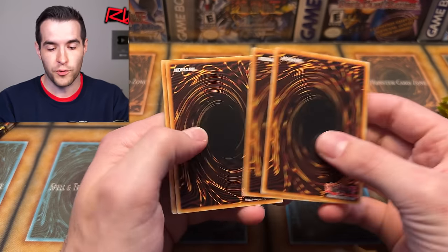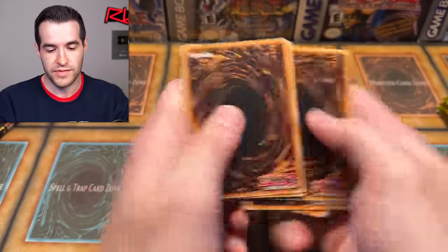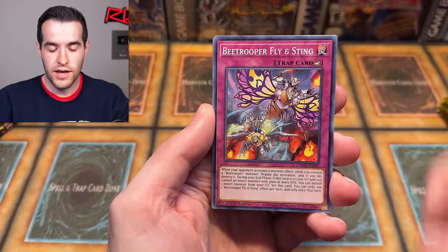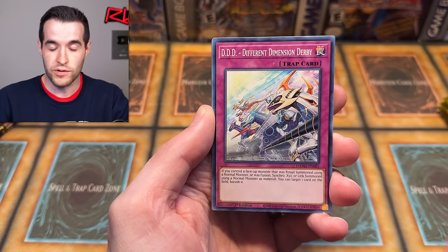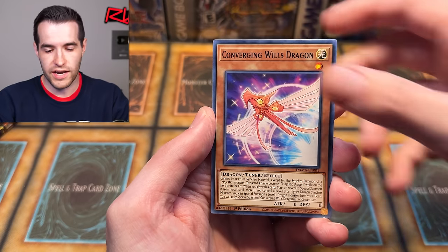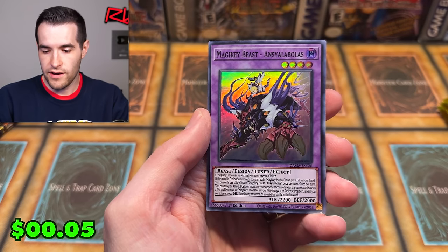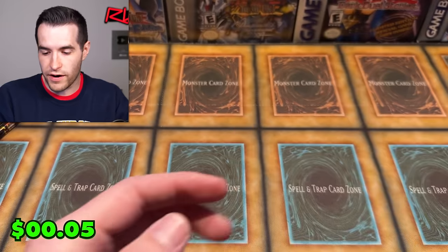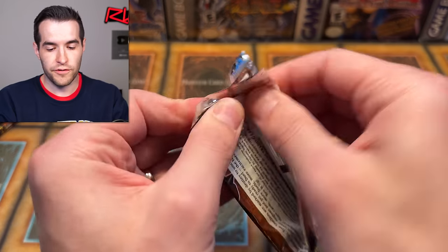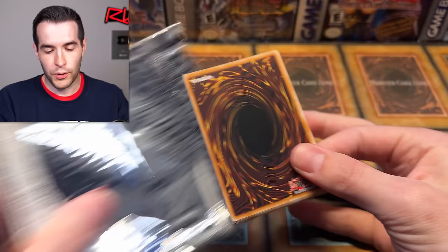Sometimes you'll get the good packs, sometimes you won't. Sometimes you get the good cards, sometimes you won't. So I'm hoping that we will and we're just going to see what they look like. I am friends with them but I'll try to be fair. So we're going to do two packs every time. Stream Victory, first edition — let's see what we can pull.